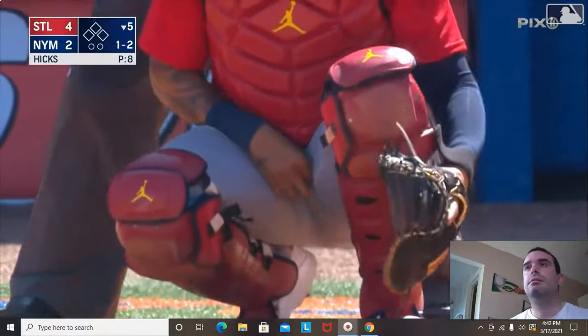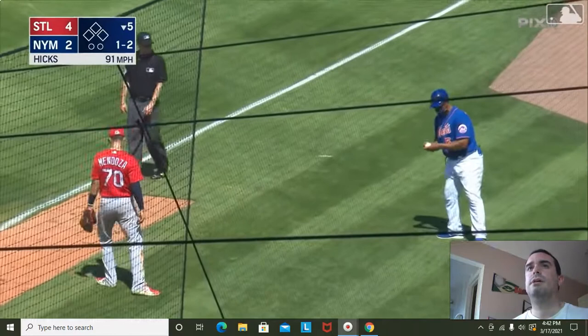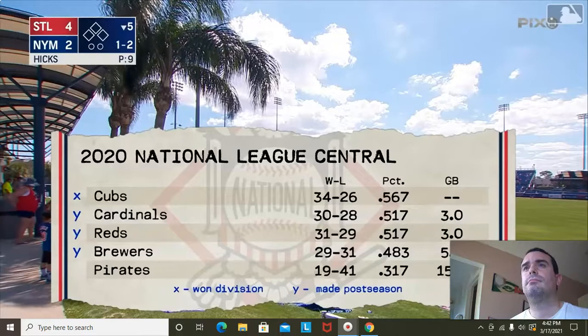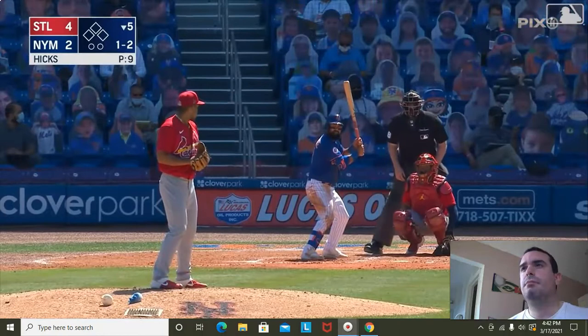It's going to be interesting to watch the NL Central this year. I don't think the Cubs have gotten better. The Cardinals got better because of Arenado. The Reds are not better than they were last season. The Pirates are going to have a disastrous year. The Brewers are a team that are going to be good — they've had some disappointing years, and I think those guys are going to be back ready to go.